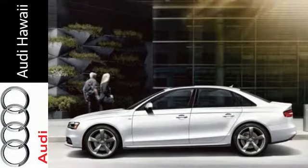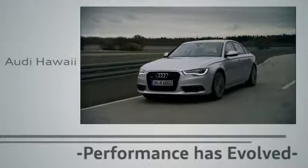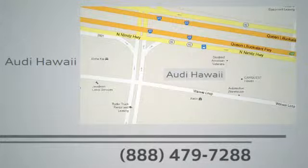You're going to love this car. Come in for a test drive today. Performance has evolved. Experience the performance of an Audi today at Audi Hawaii. We're conveniently located at 2770 YY Loop, Honolulu.